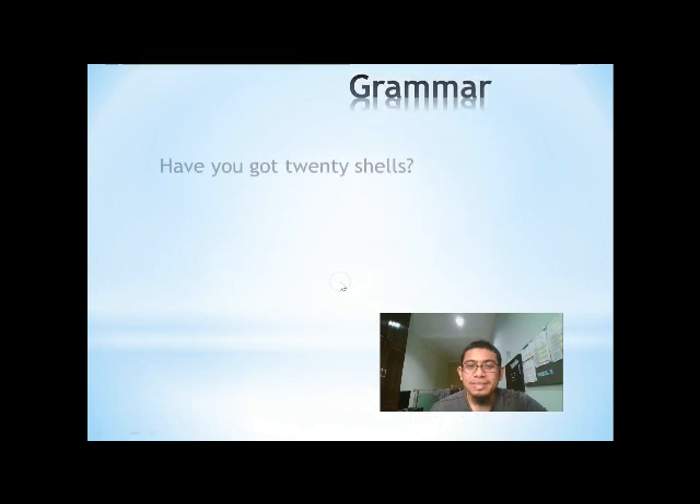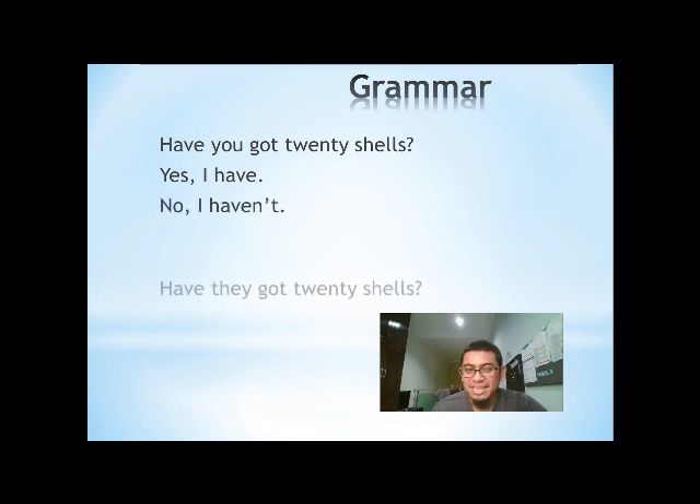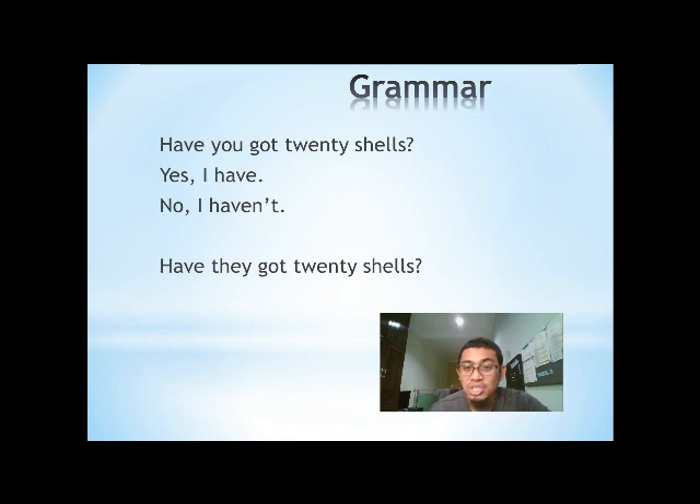Shells. Have you got 20 shells? Yes, I have. No, I haven't. Have you got 20 shells? Have they got 20 shells? Yes, they have.